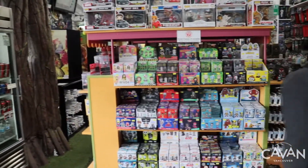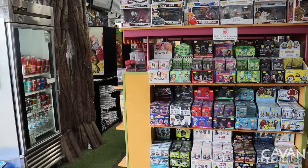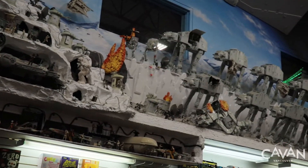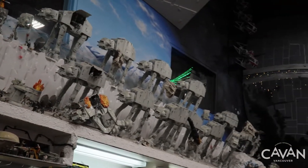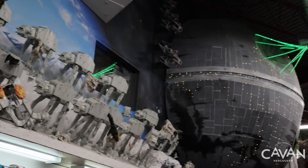The store has dioramas and displays that are a permanent collection of Toy Tray. These are not for sale. You can observe the amazing details in the dioramas, like Star Wars.